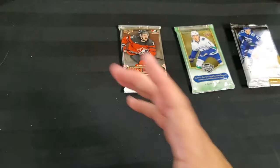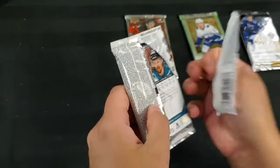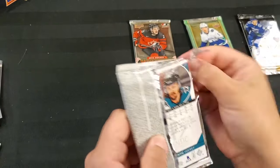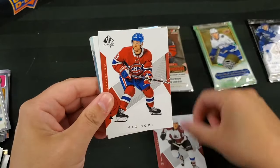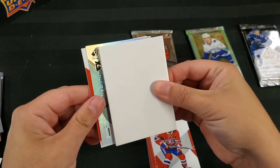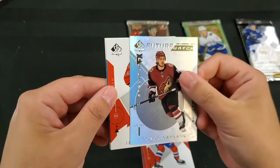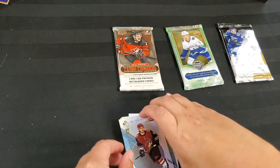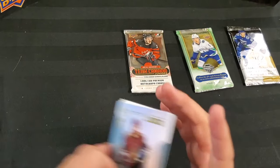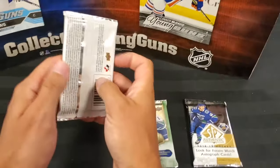Last SP Authentic — let's at least hit something. We've got Mikko Rantanen, Max Domi, decoy, decoy, and Connor Garland — Level One Future Watch. Jerome Iginla and Erik Karlsson. I knew that Spectrum was coming because the insert was after the decoy — the Spectrum bounty cards usually come after the decoy, a pattern I've noticed.